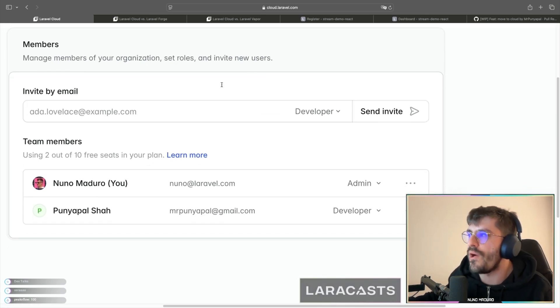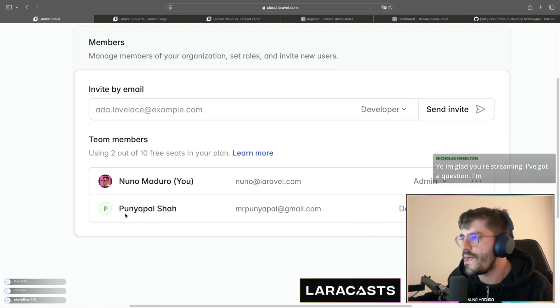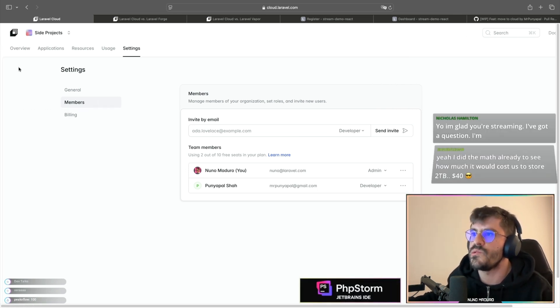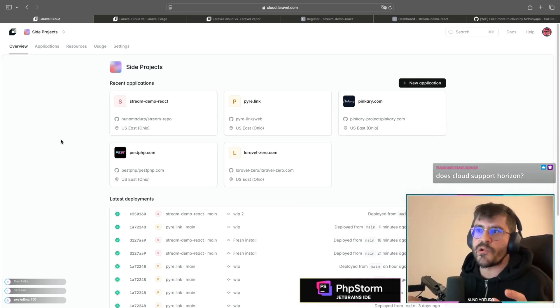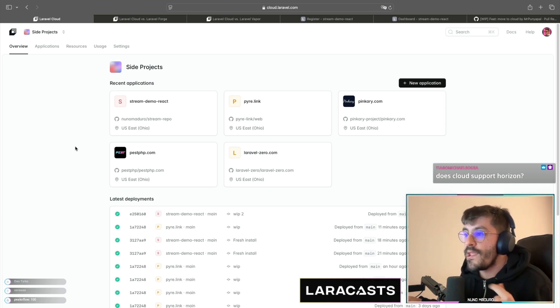In settings you can invite members. For example I invited Puya Paul, who helps me with Pinkery, as a developer so he can access Cloud and help move Pinkery to Laravel Cloud. As a user you can belong to multiple organizations, and multiple organizations can have different projects, just like I have right now.